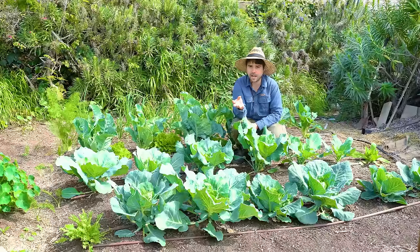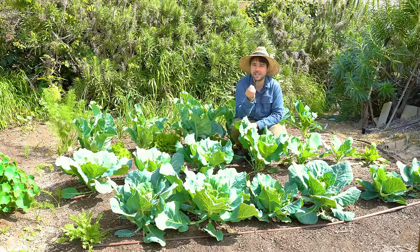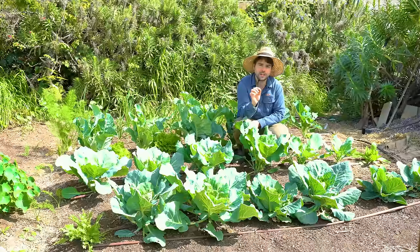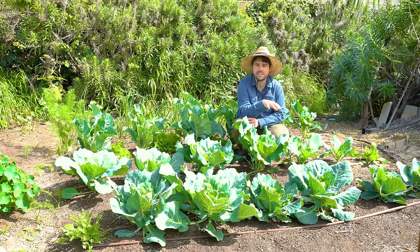Tighter spacing might be nice if you want lots of smaller cabbages throughout the season, but wider spacing gives you bigger individual heads. For tomatoes this year I'm giving them as much space as I possibly can. I usually do 18 inches because I want to cram in every single tomato, but this year I'm going 24 to 30 inches between each one. I want to reduce disease pressure and give them more opportunity to get the nutrients they need. I'm hoping that fewer plants will give me a better harvest and a healthier plant overall — give your plants more spacing and see if they give you more in return.